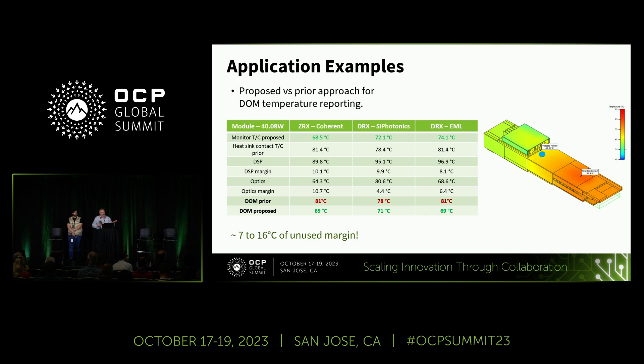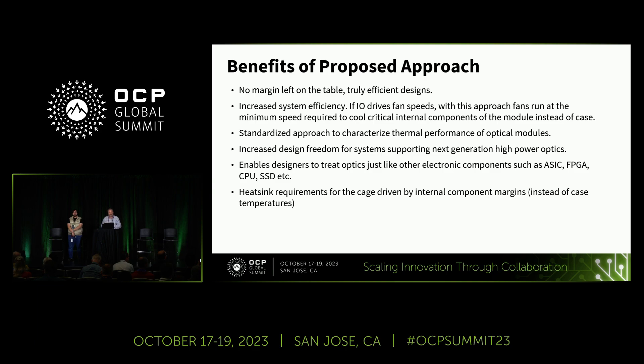We ran simulations on three different types of modules at 40 watts. The results show that under the prior standard, all three would be failing across the board, but the new proposed methodology is a more accurate representation of internal component state and all three are passing. This is a great example of how this methodology would work. On the image you can see a small blue dot — that is our proposed location for the new monitor point.